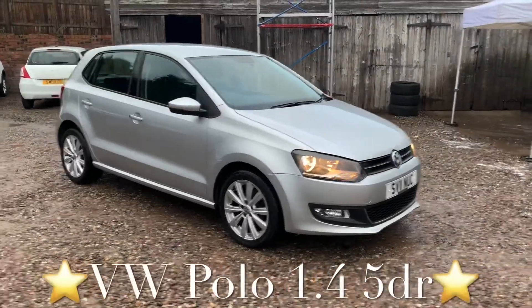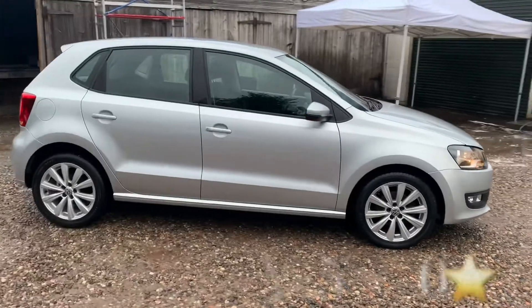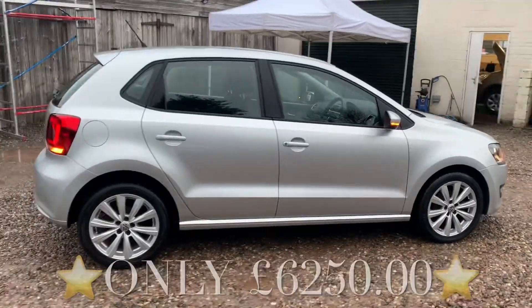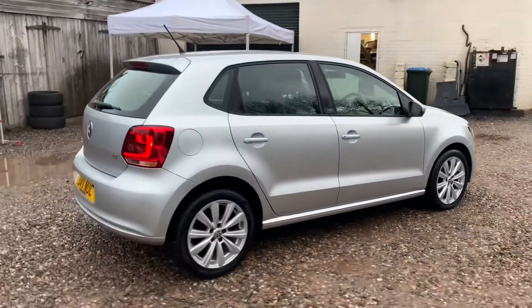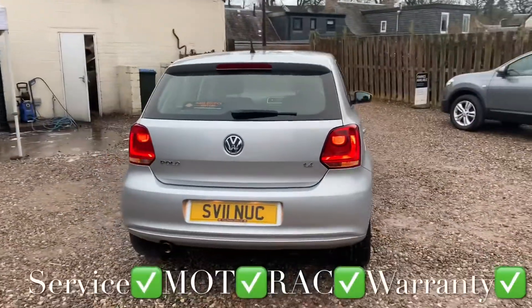So we've got a Volkswagen Polo — it's a 1.4 injection engine and it's the SE specification. This vehicle has only covered 31,437 miles and the mileage is guaranteed.